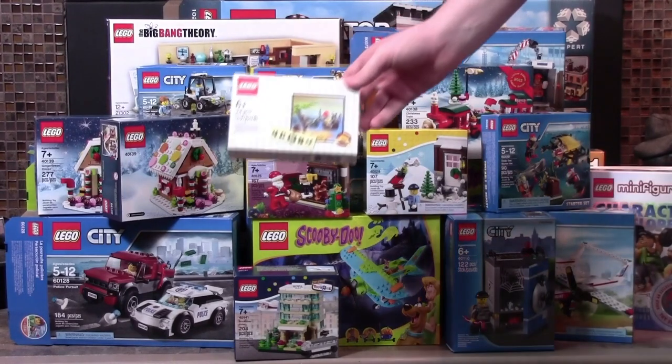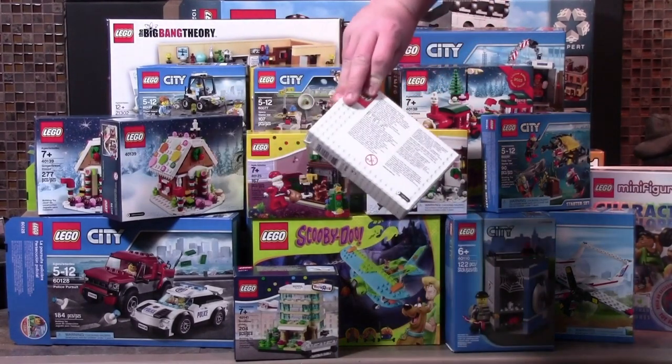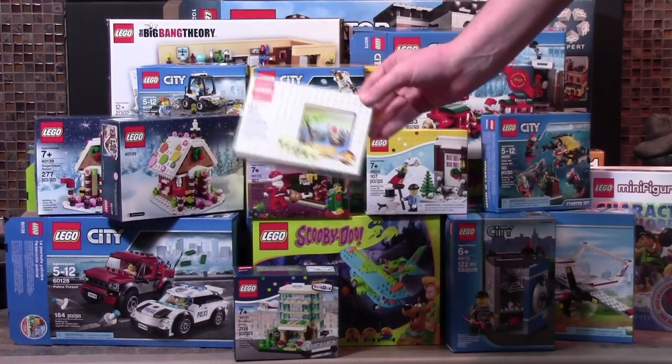Definitely one of the smallest sets I got was this Special Edition Pirate set. It only has 24 pieces but it's a great addition to any LEGO collection.